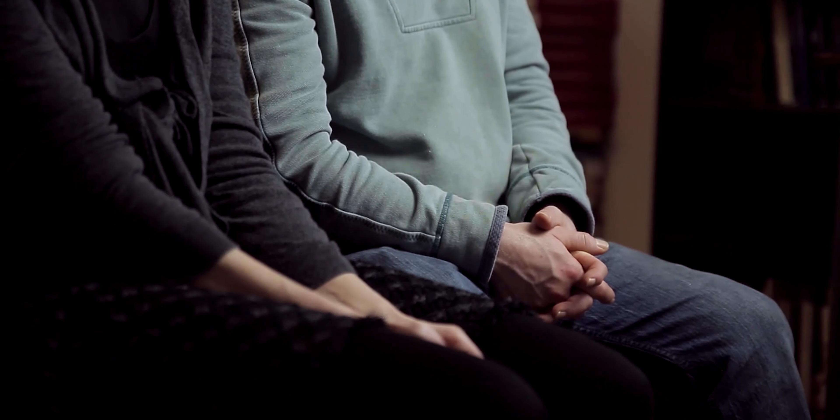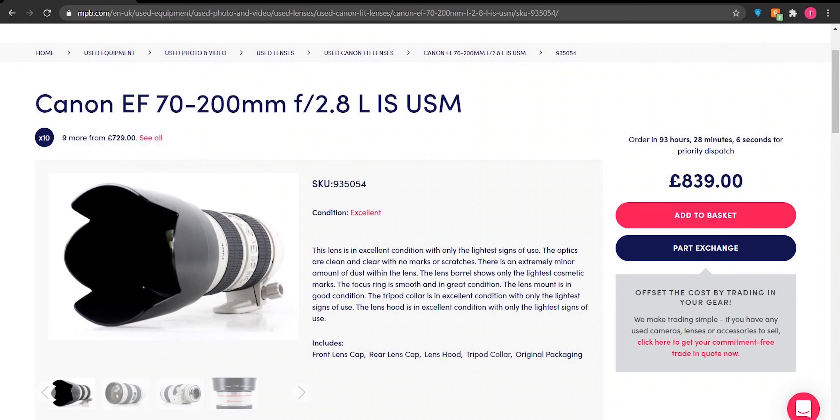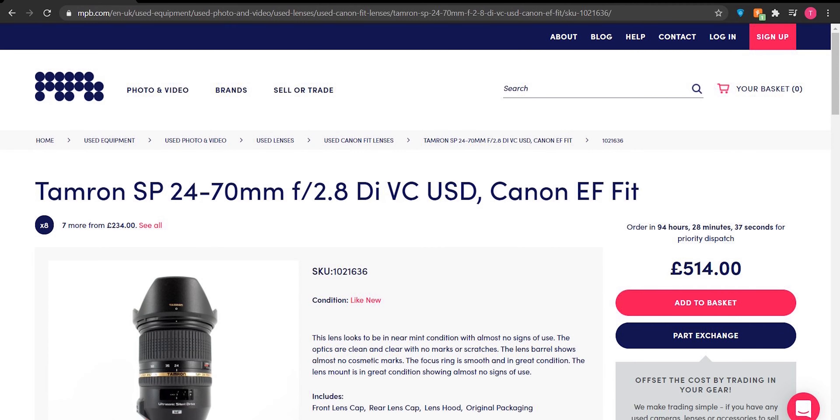It has a constant aperture of F2.8 right the way throughout the zoom range, which makes it great for video work, and an ultrasonic silent drive for focusing. The last lens for car photography is the 70-200mm. If we're putting these lenses in order, this is probably the last one that I'd get. If you can afford it, then great. If you can't, then definitely focus your efforts on the 24-70mm instead.